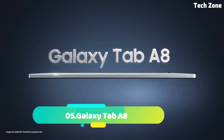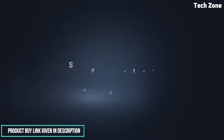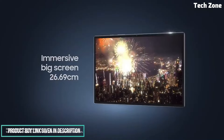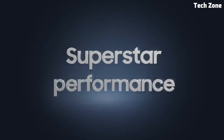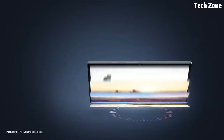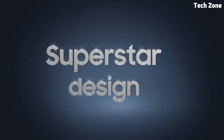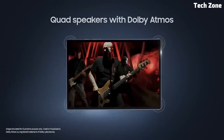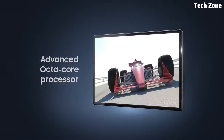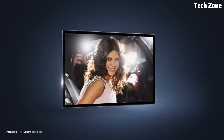Number five: Galaxy Tab A8. Introducing the Samsung Galaxy Tab A8, a versatile and affordable tablet designed to elevate your entertainment and productivity experience — perfect for families, students, and professionals alike. Featuring an immersive 10.5-inch display with slim bezels, the Galaxy Tab A8 provides crisp visuals and vibrant colors, ideal for streaming movies, browsing the web, and reading eBooks. Its powerful octa-core processor ensures smooth performance for multitasking, gaming, and everyday tasks. With up to 64GB of internal storage and expandable memory, you can store your favorite apps, photos, and files with ease.